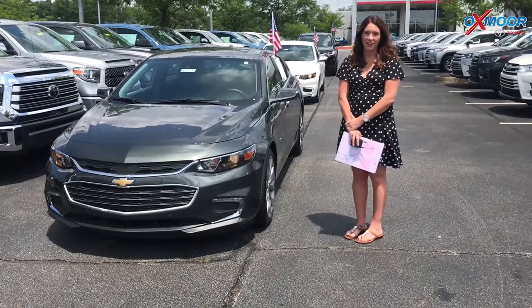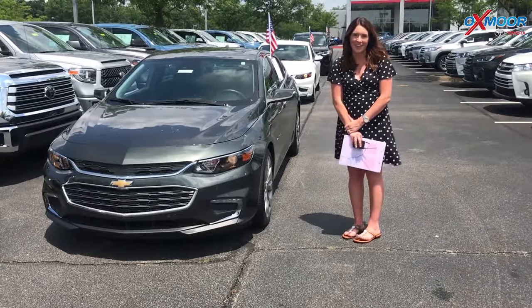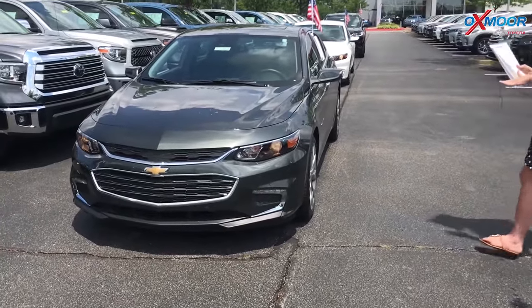Hey everyone, it's Gabrielle with Oxmoor Auto Group. Today I'm here at Oxmoor Toyota for our Facebook Used Vehicles of the Week. This week I'm going to show you three pre-owned Chevys. So let's go over some information on this first one.